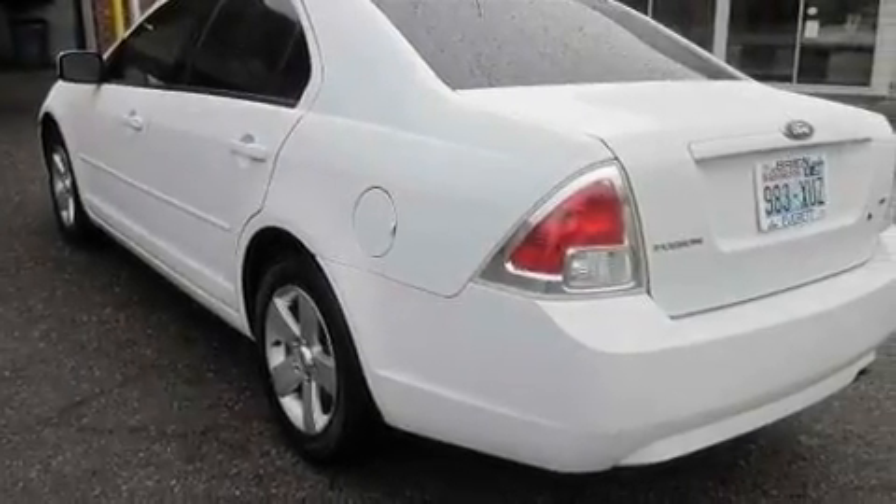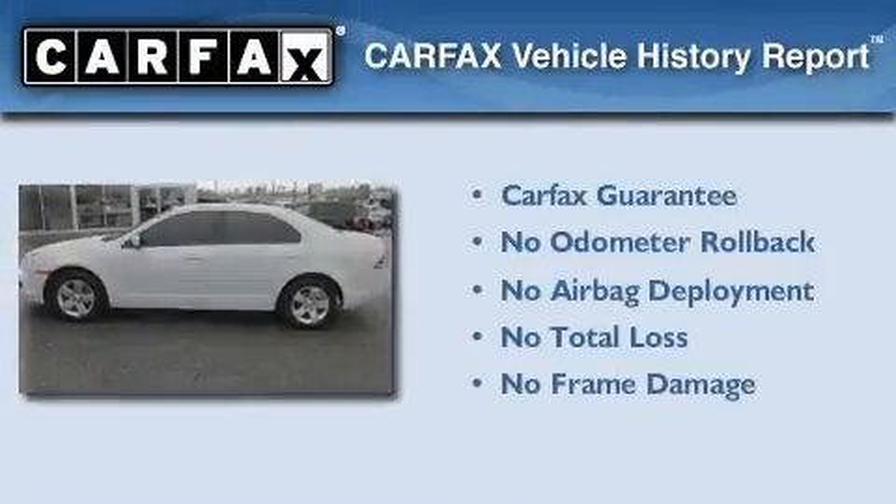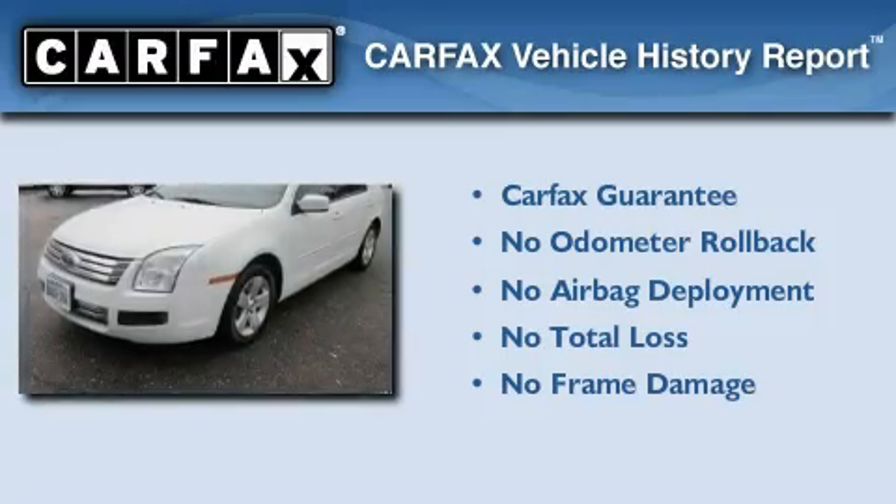Additional features include a passenger side airbag and a rear window defroster, and this vehicle has fewer than 62,000 miles on the odometer. Not to mention that this Ford qualifies for the Carfax Buy-Back Guarantee.